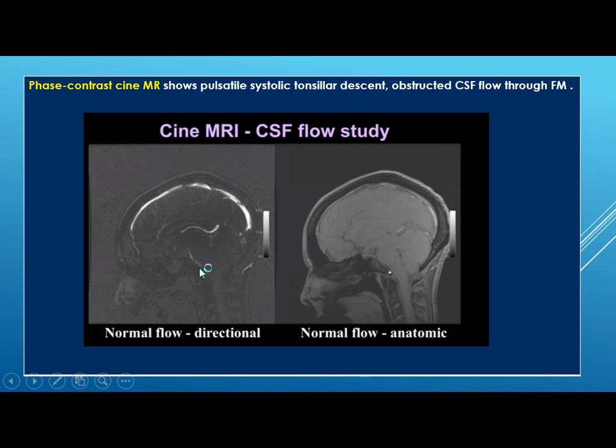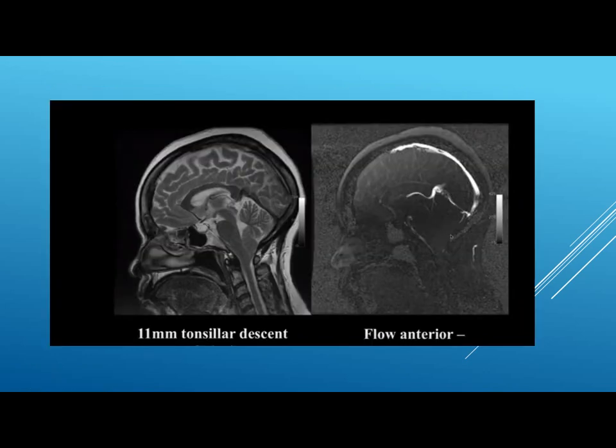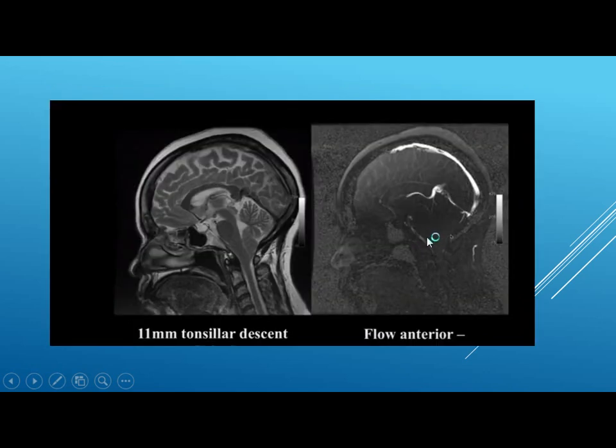Here, in this example, you have normal flow — there is flow anterior and posterior to the brainstem. Here is an example of 5 mm tonsillar ectopia: you can see CSF flow anteriorly but not posteriorly, meaning partial obstruction. In the 8 mm example there is some flow anteriorly and posteriorly, but in the 11 mm example there is flow anteriorly but not posteriorly, indicating partial obstruction.